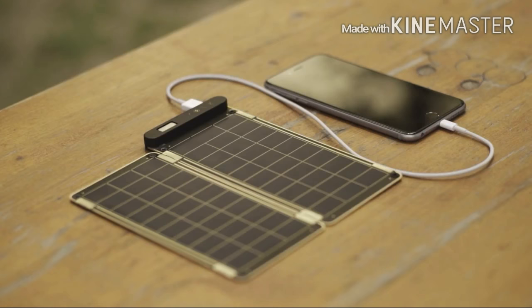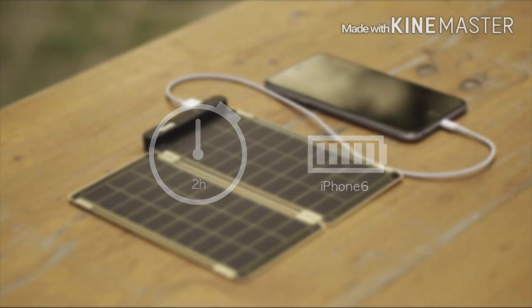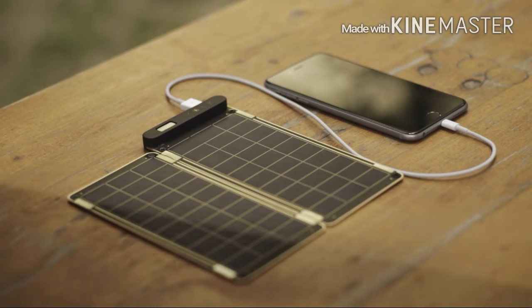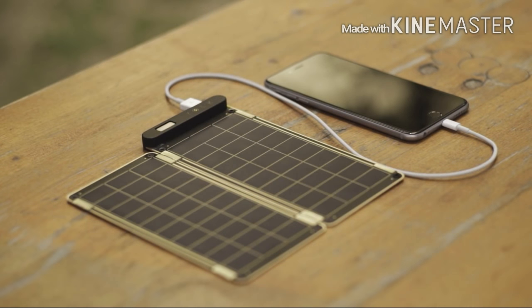It can fully charge an iPhone 6 within two and a half hours. Also, Solar Paper is the world's first solar charger that can auto-reset via a comparison operator, so you don't have to worry about shadow or cloud on the solar panels.